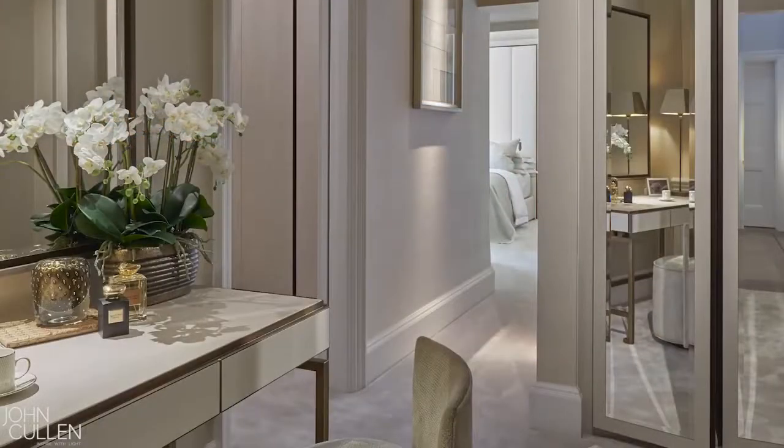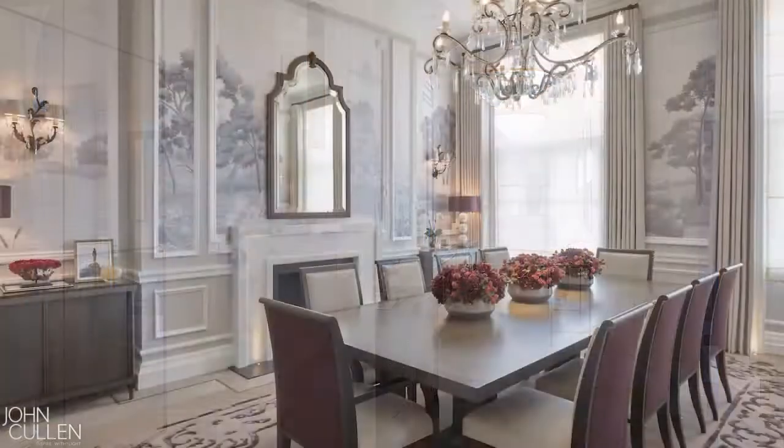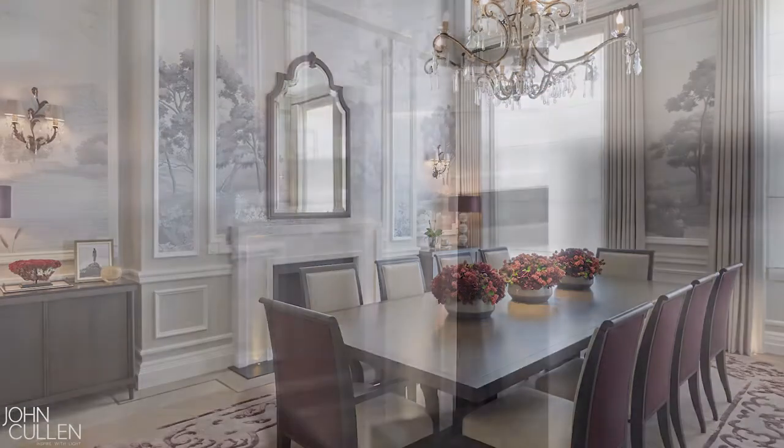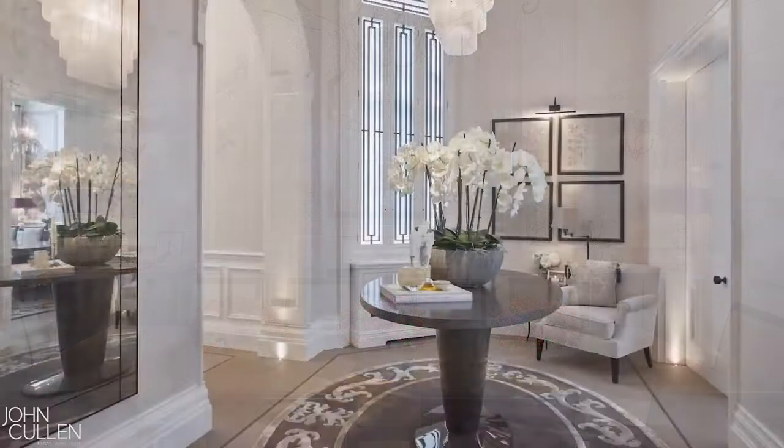We've just recently completed a project in Mayfair that we worked with John Cullen on, and that was quite a tricky project because it was grade 2 listed and we weren't allowed to touch the ceilings at all in terms of putting any down lighters in. John Cullen were great for really thinking outside the box and putting some fixtures that are just surface mounted on the ceiling, so we could still highlight architectural features and artwork. That project really just had so much wow factor.